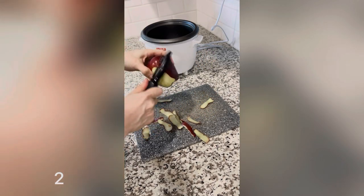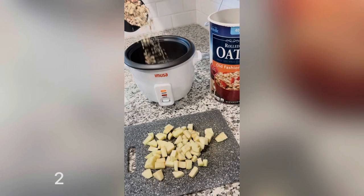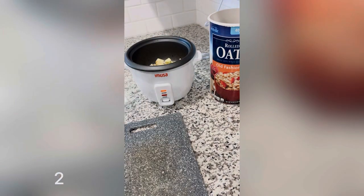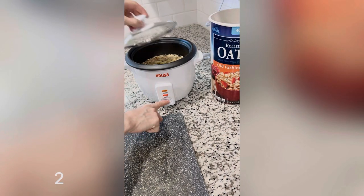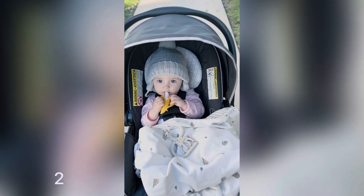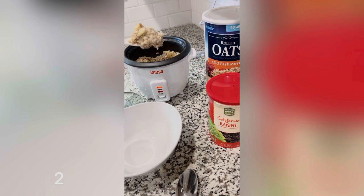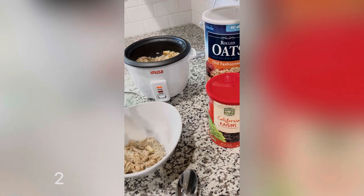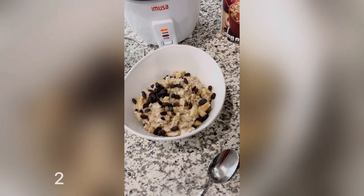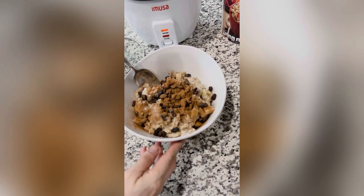For breakfast today I made apple cinnamon raisin oatmeal for the first time in my rice cooker. I washed and peeled one apple and diced it into small pieces. Then I added one cup of old-fashioned oats, the apple, and one and a half cups of water to the rice cooker and turned it on. In the meantime I went for a short walk to get some fresh air and sunlight. When the oatmeal was ready I scooped it into a bowl and added in some raisins, cinnamon, and unsweetened soy milk. It was really good — the apples were cooked but not mushy, still had a little bit of crunch, and I'll definitely be making this again.